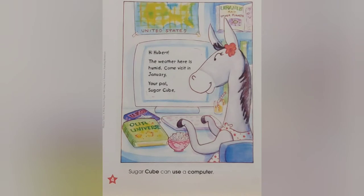Sugar Cube can use a computer. Hi, Hubert. The weather here is humid. Come visit in January. Your pal, Sugar Cube.